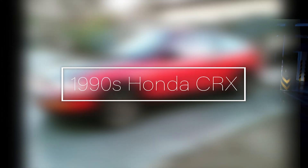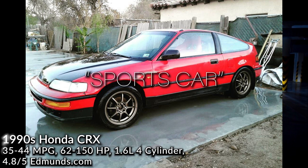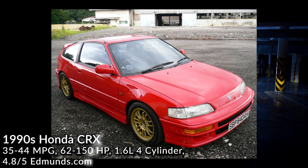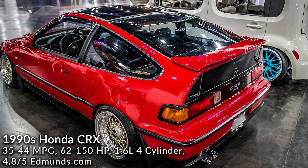1990s Honda CRX. I'd say this is one of the most interesting hatches on the market. It's compact, affordable, reliable, and a sparse car. Since it is light, nimble, and has precise steering, it is considered fun to drive. Usually the car weighs only 1,800 pounds, but that's also the downfall — being so light, it doesn't have much protection from impacts. Overall, the CRX is a pretty solid car.